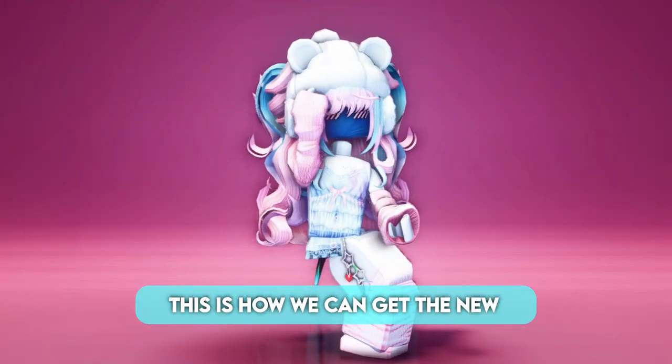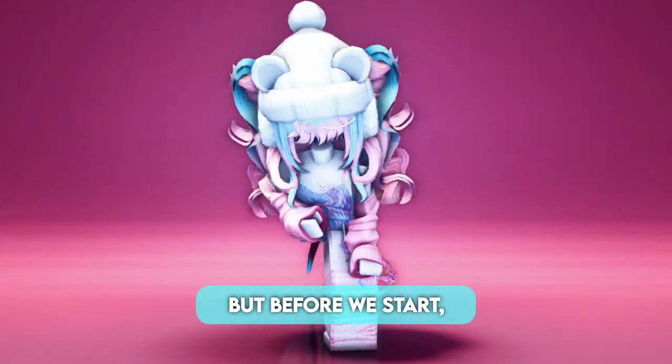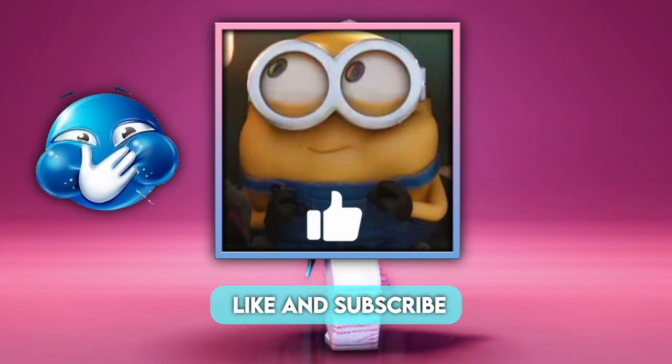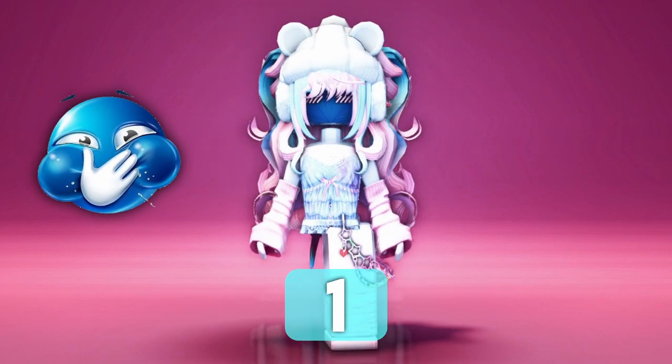Hi pinks! This is how we can get the new cinemoral items in Hello Kitty Cafe. But before we start, I bet you can't like and subscribe in the next 3 seconds. 3, 2, 1, go!